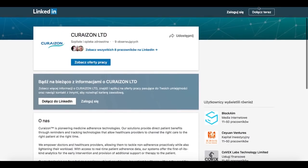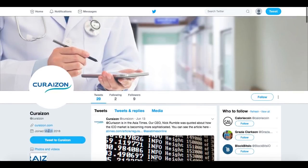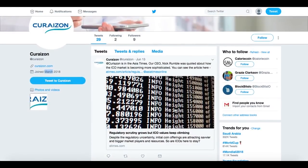Here we have their Twitter. They are new on Twitter, active since March 2018, but they are publishing regularly day to day. This post is from June 13th, so just one day ago. They are trying to release tweets consistently. Curizon is also featured in the Asia Times.